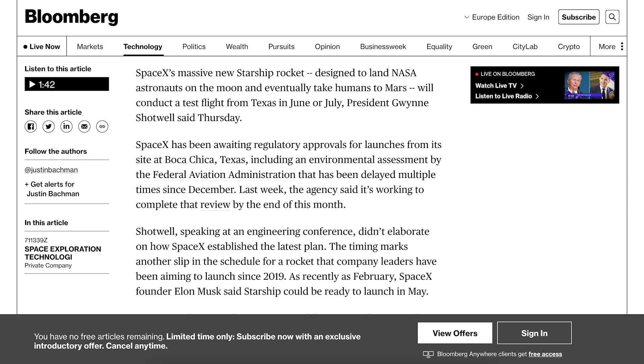Also in relation to the first Starship orbital flight, there is some exciting news from Gwynne Shotwell. It says SpaceX's massive new Starship rocket, designed to land NASA astronauts on the Moon and eventually take humans to Mars, will conduct a test flight from Texas in June or July, President Gwynne Shotwell said Thursday.